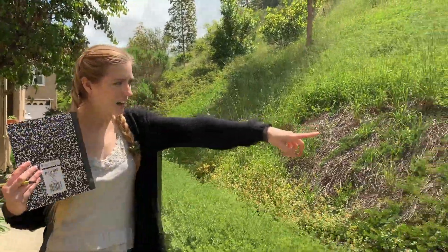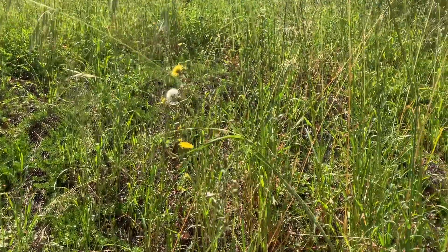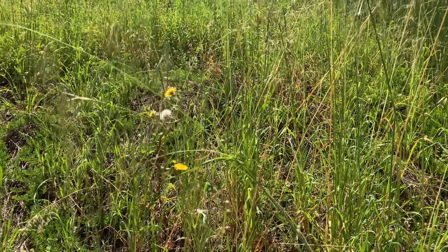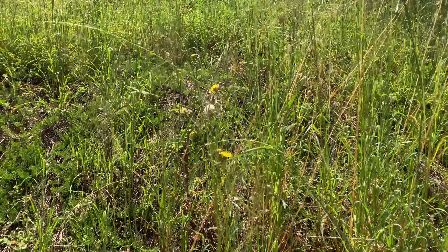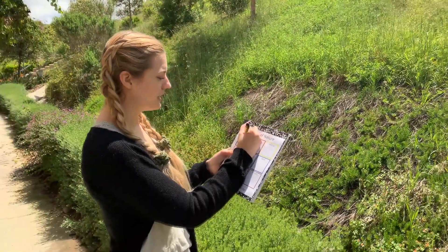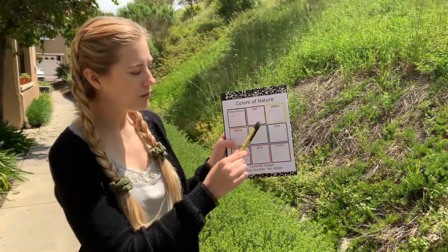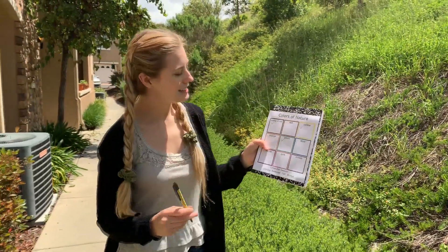My friends, look over here. What colors do you see? I see yellow flowers — that's right my friends — and also white flowers. So I'm going to put a check mark in my white box and in my yellow box. So now we have three check marks. Let's keep walking.